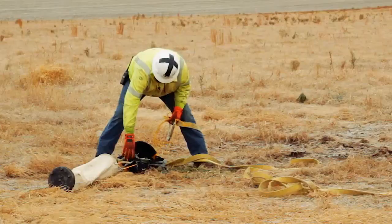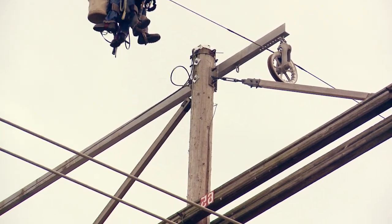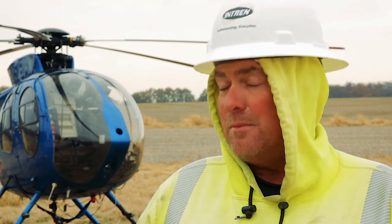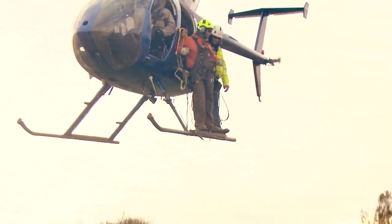As far as the training goes, it's really just line work — once you're out there, you just use the helicopter instead of bucket trucks. Using a helicopter is not as common, but I think it's becoming more common just for the fact that it can be quicker and causes less damage to the right-of-ways.